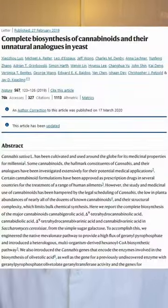Researchers at UC Berkeley have already done this. Unfortunately, they only made a couple of milligrams per liter. The process still needs to be optimized, but yes, we can make THC in GMO yeast.